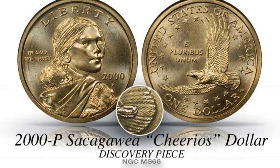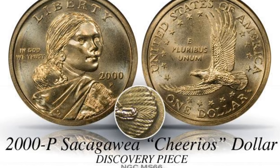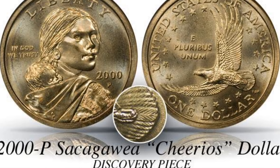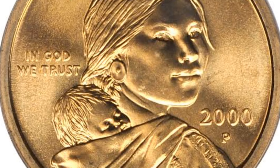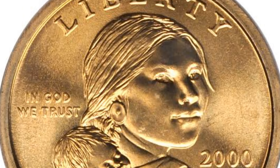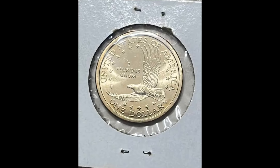Here's the thing: if the coin is in immaculate condition, like this one right here, it could be worth good money. 70 is the highest achievable grade in grading. This one was graded by PCGS at a Mint State 68, so it's only two points away from that grade. Easier said than done — most people that send their coins off to get graded end up wasting money and time because they don't know how to look at the condition of their coin.